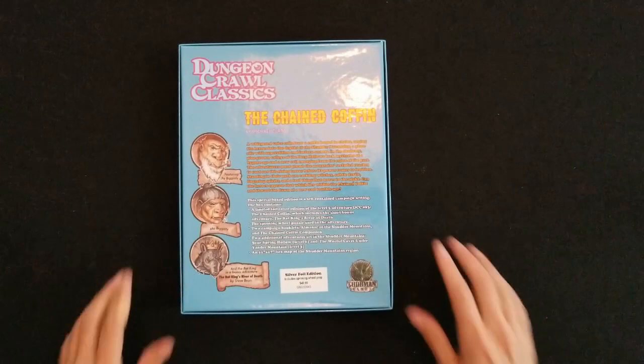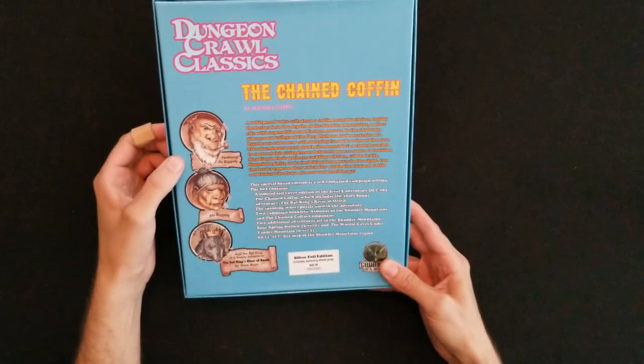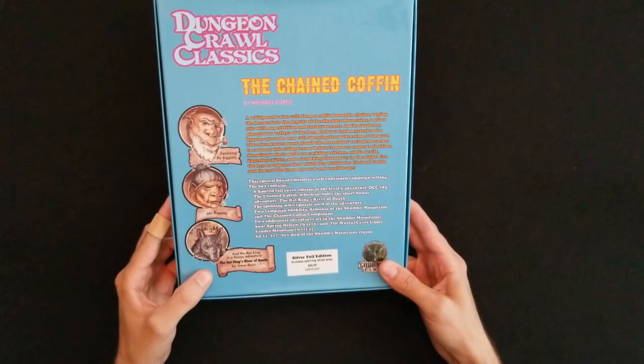If you're familiar with the Dungeon Crawl Classics line you're going to know that Michael Curtis is one of their more prominent writers, along with Harley Stroh and some of the other guys like Brendan LaSalle and Joe Goodman.